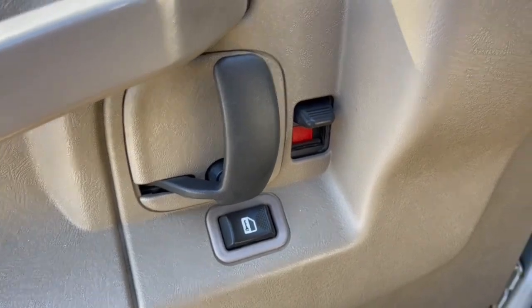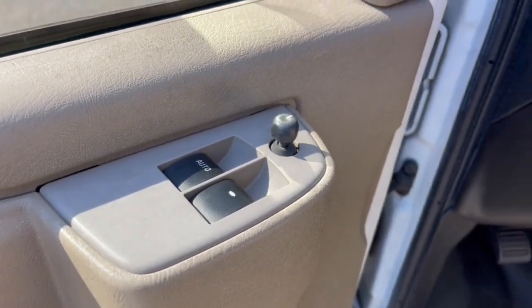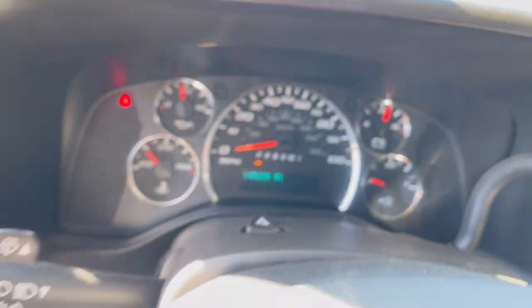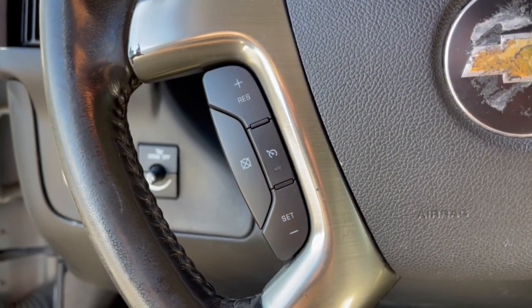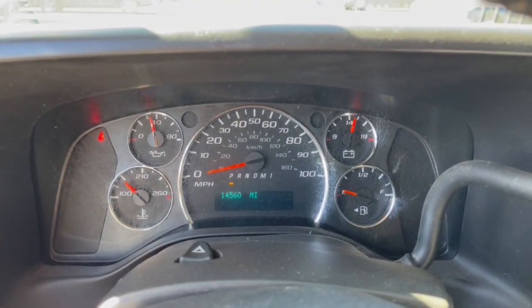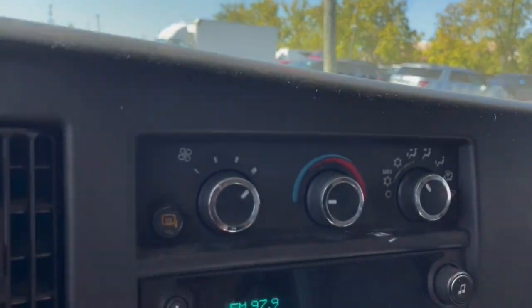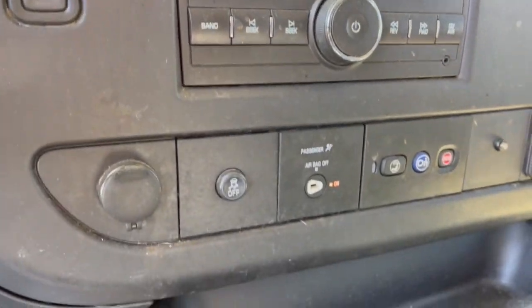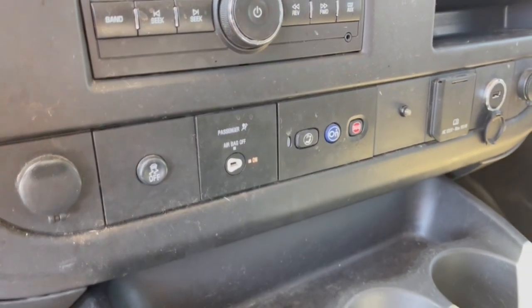Feel bold about your business plan with this reliable Express at your command. Treat yourself to a test drive today. Our staff will toss you the keys and give you an outstanding customer experience. Let's go.